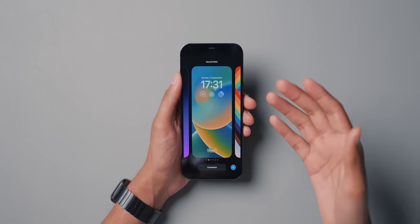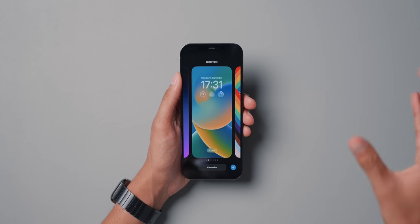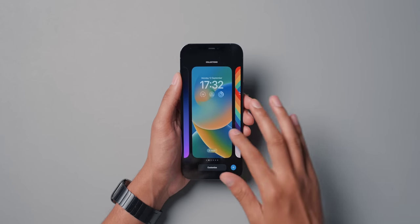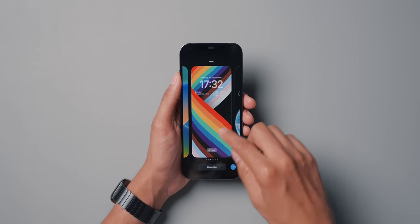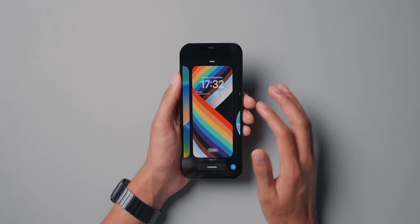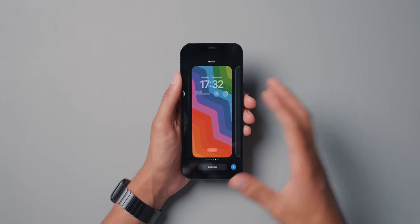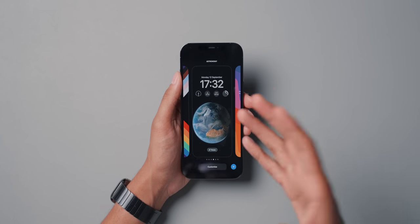You can have different lock screens with different wallpapers and different widgets, and then tie them to different focus modes. Maybe you have a lock screen for home with a picture of your family and widgets more separated from work, and then another lock screen for work with your calendar and more professional-looking widgets. It's really nice that you can tie a lock screen to different focus modes.